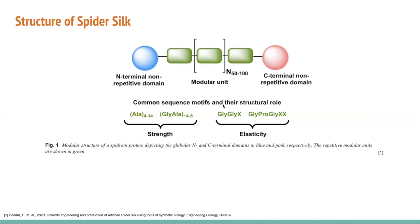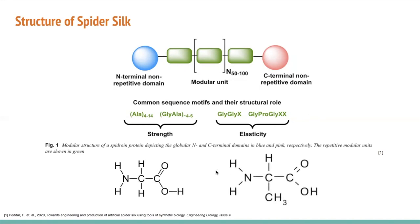First, I will talk about the structure of spider silk. Spider silk is comprised of two proteins, spidroin-1 and spidroin-2, and this figure is a schematic representation of what these proteins look like. There are common sequence motifs in these proteins that give rise to some of the properties of spider silk. There are alanine blocks, which contribute to the strength, tensile strength, and toughness of the silk fibers, and then there are alternating glycine-rich regions, which give rise to the elasticity of the fibers. These two images depict glycine and alanine, which are the two primary amino acids comprising spidroin proteins.